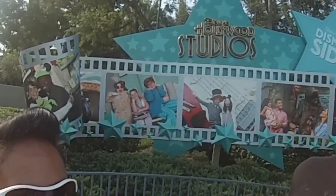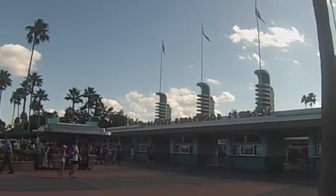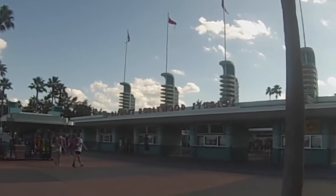Hey guys, here we are at Hollywood Studios and we're gonna try to run around here real quick to show you any updates they may have since the last time we've been here — how they're coming along on Star Wars Land, Toy Story Land. Avatar is Animal Kingdom, but they need some upgrades here anyway, so we'll just check the updates and see what they've got.